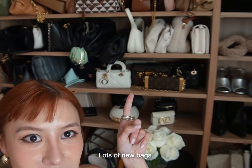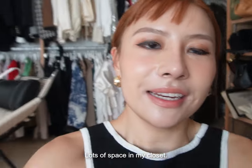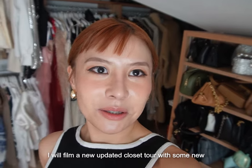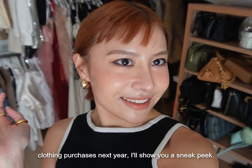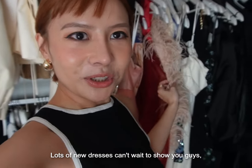Lots of new bags, lots of space in my closet! I will film a new updated closet tour with some new clothing purchases next year — here's a sneak peek. Lots of new dresses, can't wait to show you guys!